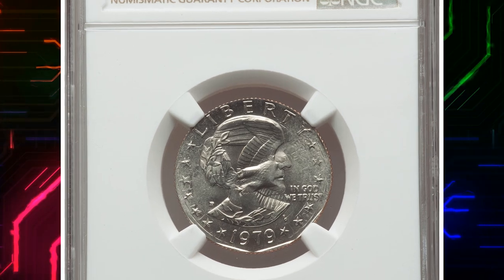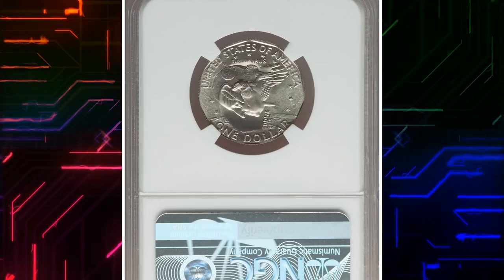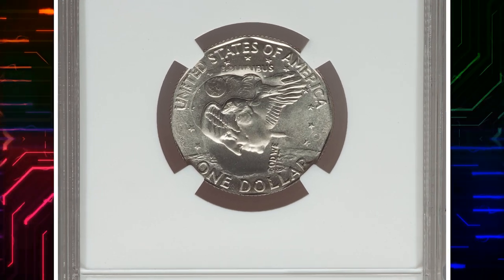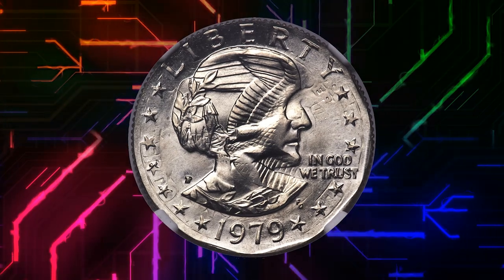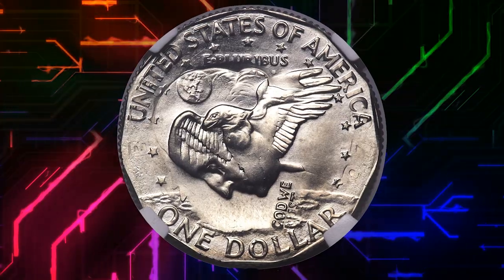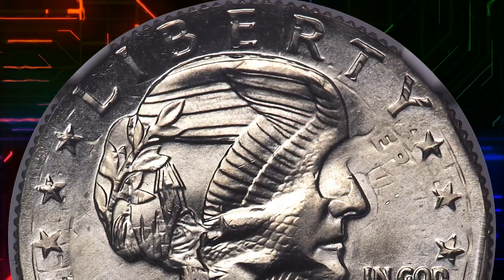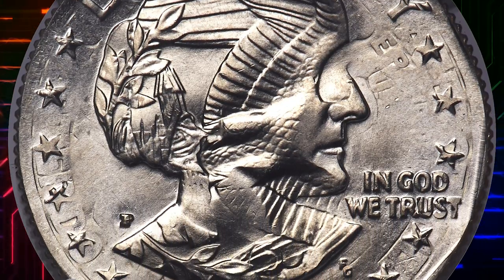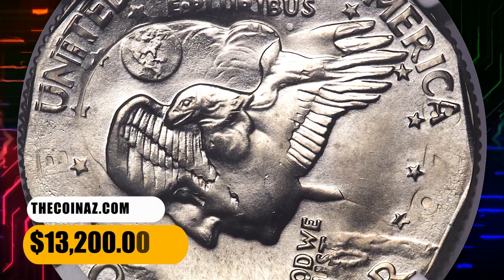Number 4. Moving on with this 1979 Anthony dollar overstruck on a 1978 Washington quarter — a so-called double denomination coin — graded in mint state 67 by NGC. Some lettering of the undertype can be seen under close inspection. Washington's head facing down is overlapped by the eagle of the Anthony dollar on the reverse. This amazing error coin ended up selling for $13,200.